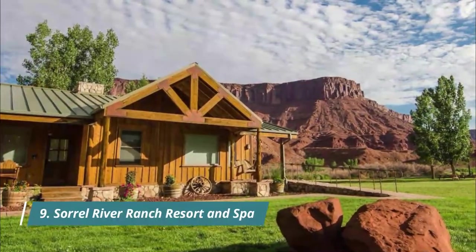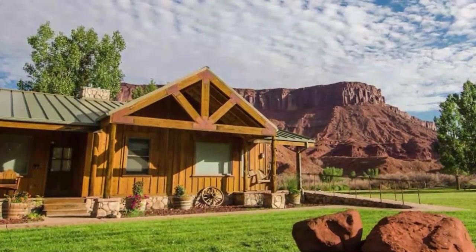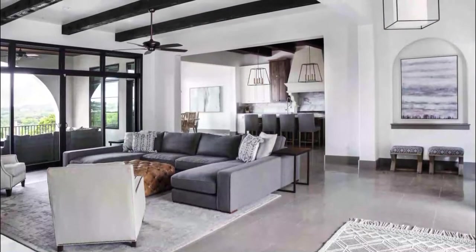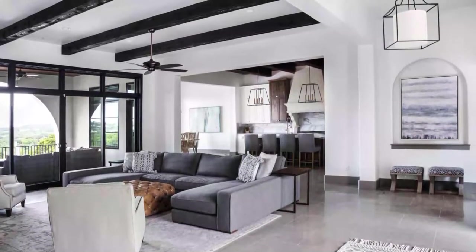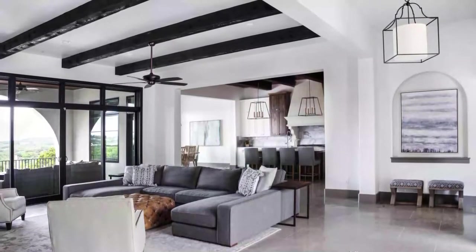Number nine: Sorrel River Ranch Resort and Spa. Sorrel River Ranch Resort and Spa is located just 20 miles from the visitor center at Arches National Park. The resort is set on 160 acres of ranching terrain on the banks of the Colorado River, and offers accommodation in rustic, elegant log cabins that come with handmade pine beds and polished wood floors.